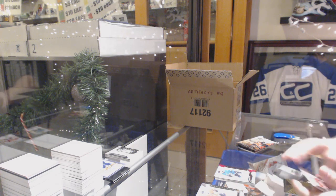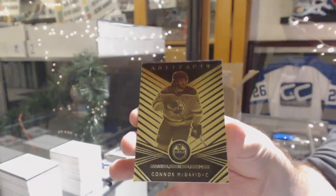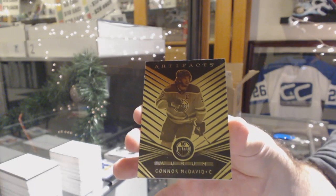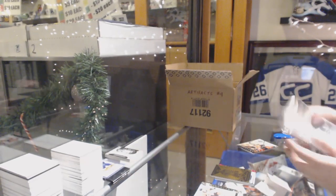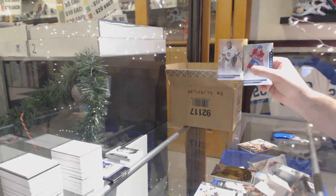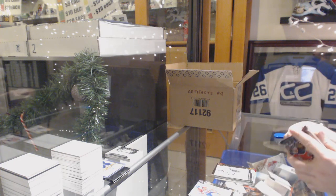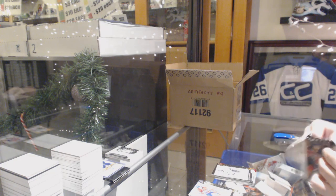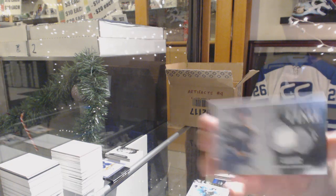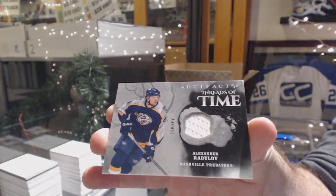We've got an Orem, Conor McDavid, and another Orem, Conor McDavid. $2.99, Jonathan Quick for the LA Kings. And we've got a Threads of Time Alexander Radulov for the Nashville Predators.